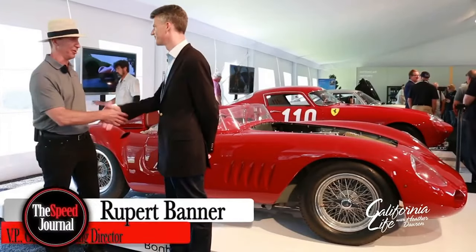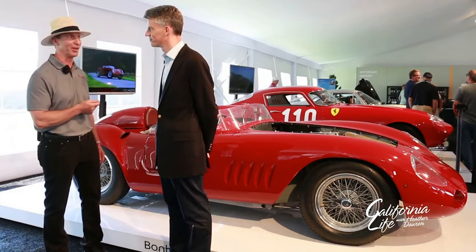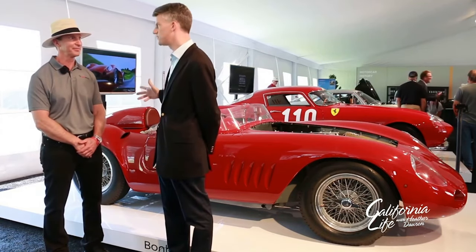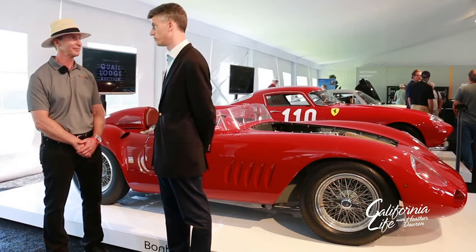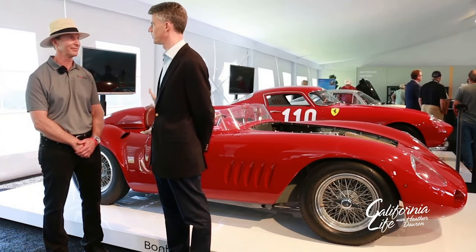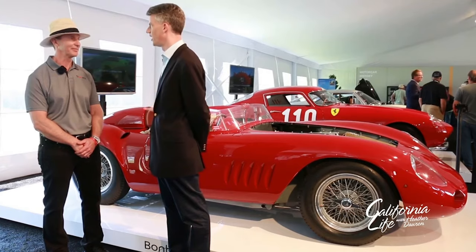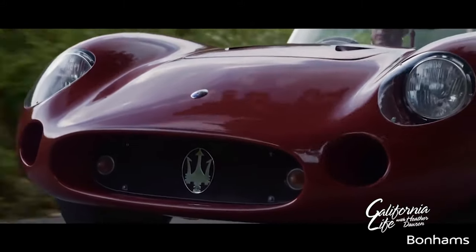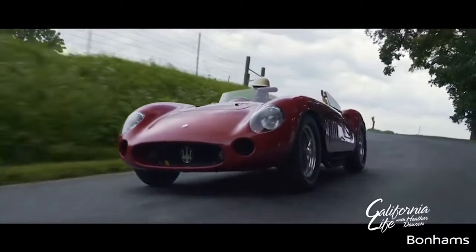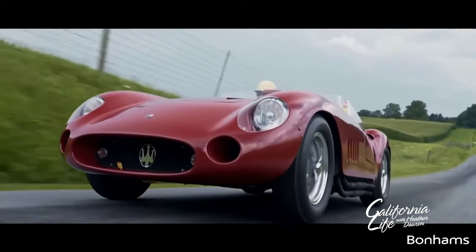I'd like to introduce you to Rupert Banner, who is with Bonhams Auction. He's going to describe this beautiful Maserati 300S. What we have here is a 1956 Maserati 300S — it's contemporaneous with the Grand Prix cars Maserati were so well known for, winning the World Championship in those days. This is a sports racing car from the same stable. Maserati in those days was all about racing, and this is one of the definitive cars of its era, featuring a six-cylinder motor. Because it was so capable in its day, you can do an awful lot with it today.